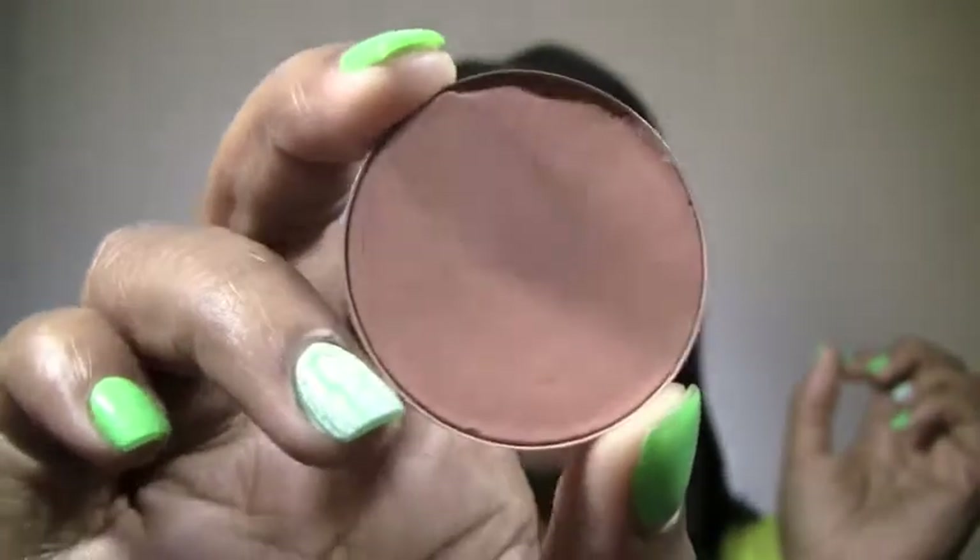My favorite summer blushes — I have two favorite summer blushes and two bronzers that I've been using as blushes. As you guys may or may not know, Coppertone blush is one of my all-time favorites — will always be one of my all-time favorites. I use it all year round and love this blush to pieces. Another one of my summer favorites has been MAC's Spaced Out.